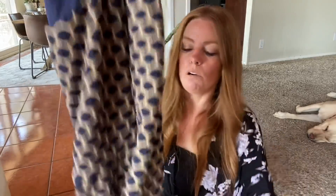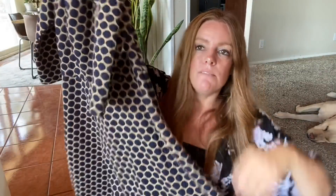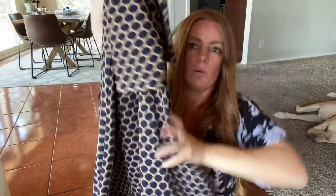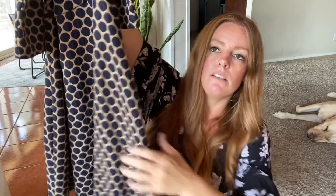Another Boden item — polka dots, one of my favorites. This is a size 4 US long. It's a little fit and flare, three-quarter length sleeves, absolutely adorable. I think this is a really great dress for fall/winter — it's kind of a navy blue and tan. I think that's going to do well. It did photograph well.